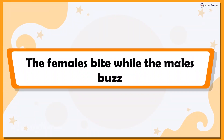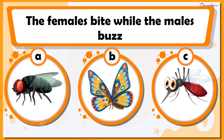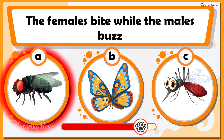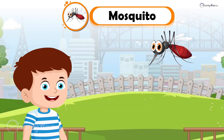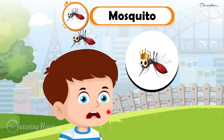The females bite while the males buzz. Can you guess the insect? Is it A. Housefly, B. Butterfly, or C. Mosquito? If you said mosquito, you are absolutely right. Only female mosquitoes bite, as they need blood to develop their eggs. That proves that in the mosquito world, ladies are the true high achievers.